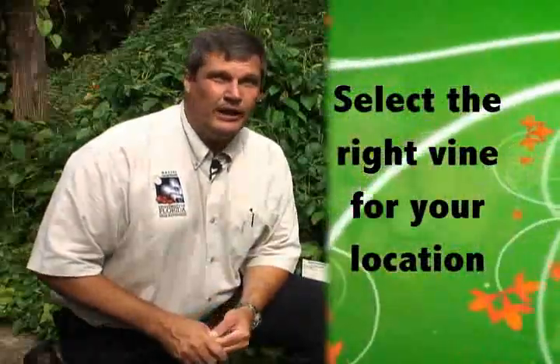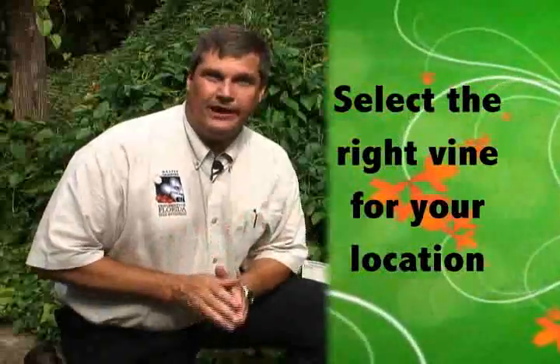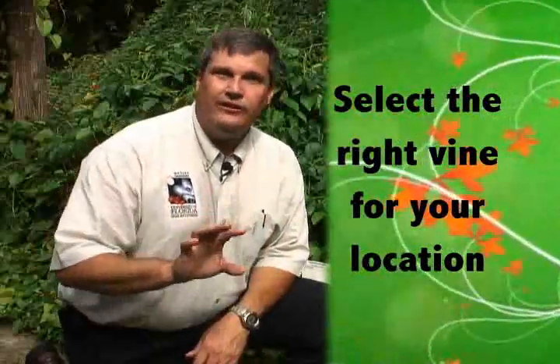As you're picking out a vine for your landscape, you need to think about a lot of different things and select the right vine for your spot. One thing we're teaching at the University of Florida is choosing the right plant for the right location. Consider the lighting at the area, and also what part of the state you're in, so that you choose a vine that doesn't freeze or one that tolerates the heat if you're in South Florida. It's really important you pick the right plant for the right place.